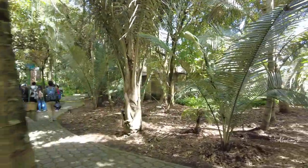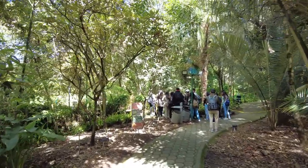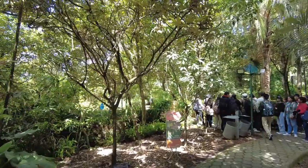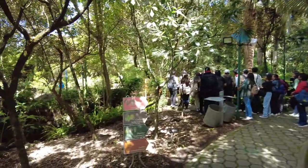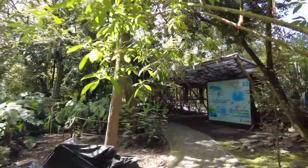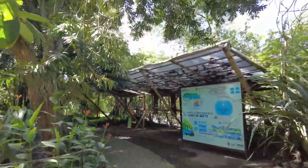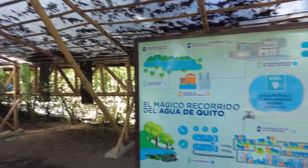Looks like there's a tour group up ahead of us. I'm going to try and get ahead of them because they're going to be moving really slowly through here — it's better to be ahead of them than behind. It's probably interesting to take a tour through here and learn about all the different plants, but it would be in Spanish and we wouldn't understand much. So we'll just freestyle it.